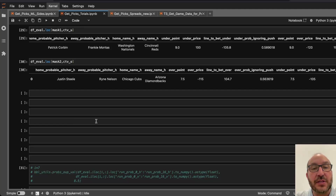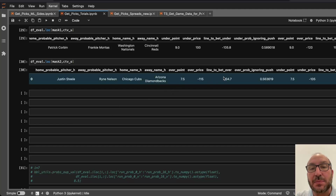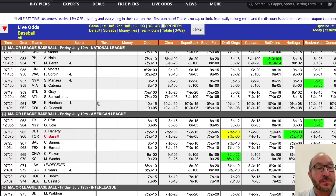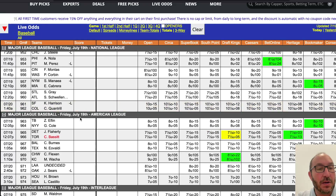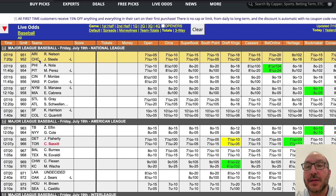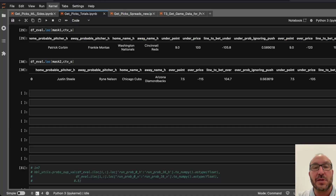Next, we have the Cubs-Diamondbacks. The model likes the over seven and a half, but wants plus 105. Looking at the over, the best we're getting is minus 110 at Circa on the over at seven and a half. The model wants plus 105, so we're not quite getting what we need. We won't have any bet there.